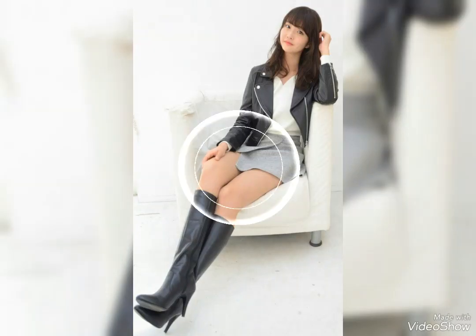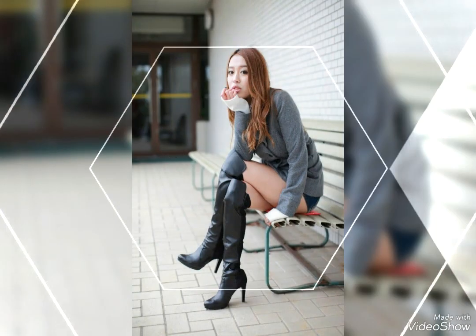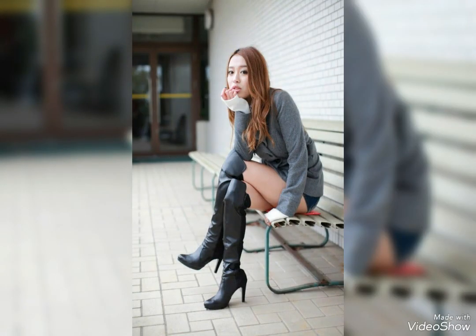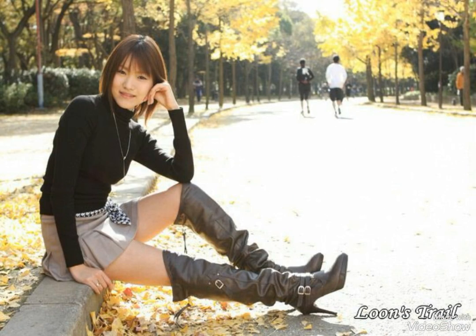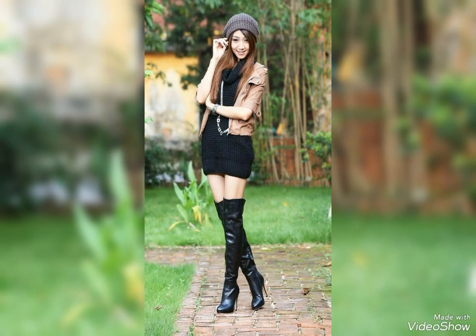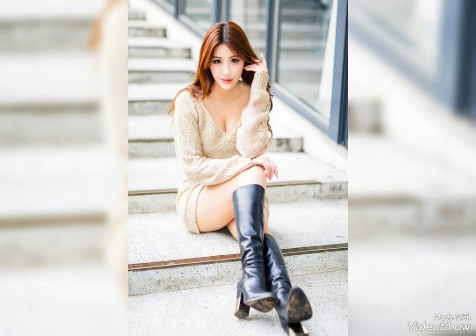Hello guys, how are you all? I hope that you are fine and doing great and enjoying the best condition of health. I welcome you all in this new video of my channel, Fashion Trends. The content of this video is about leather long high-heel boots — a spectacular and mind-blowing collection.